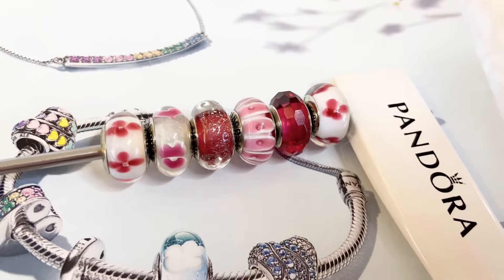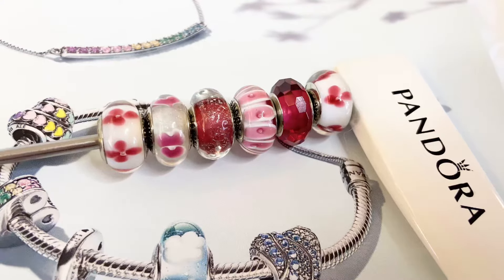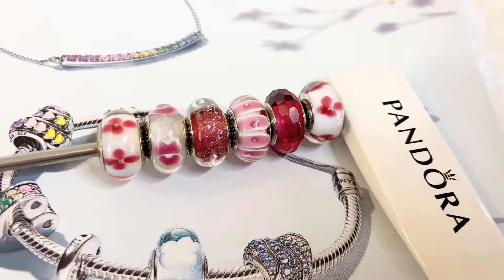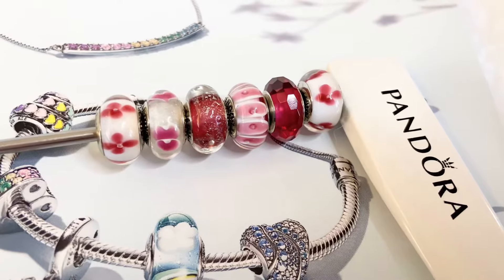Remember to interact with me, comment in the comment section, like, comment, and subscribe on my channel, and check out my playlist on Pandora you guys. I'm really excited about some of the charms and bracelets that I'm working on right now in my Pandora series.